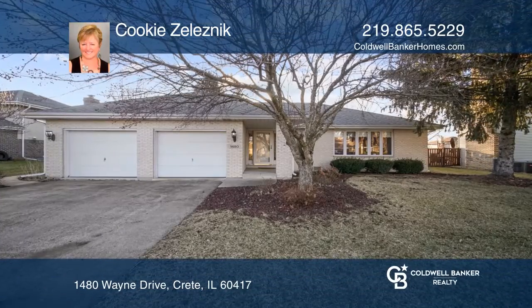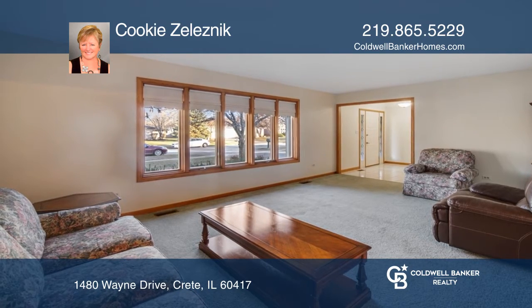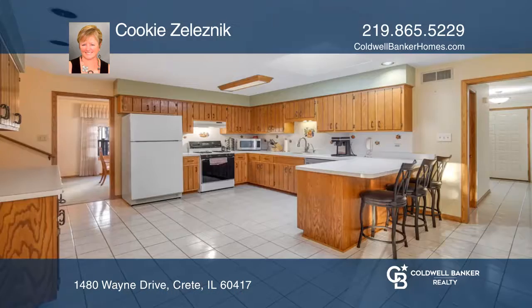This three-step brick ranch features three bedrooms with hardwood floors, two and one-half baths, large kitchen, living room, dining room, and main floor family room with a fireplace and new carpet.